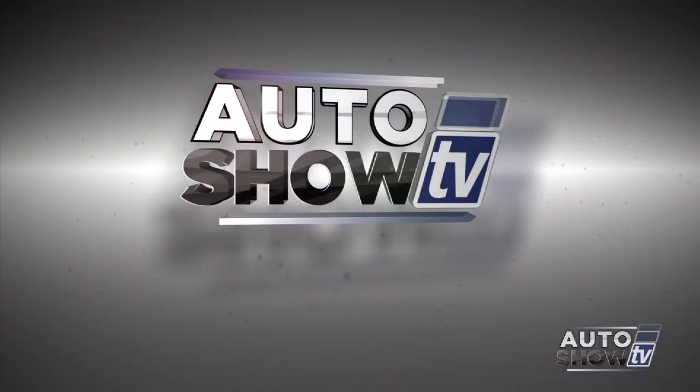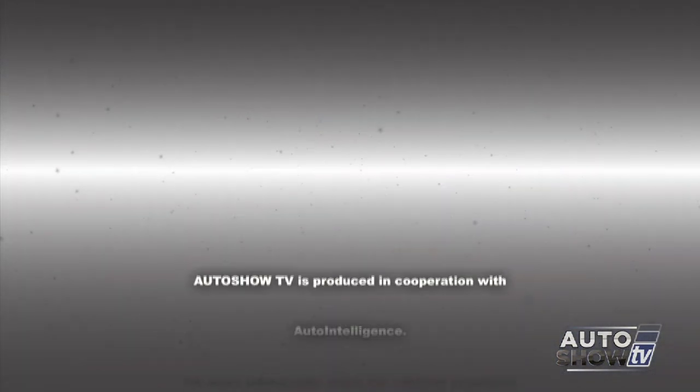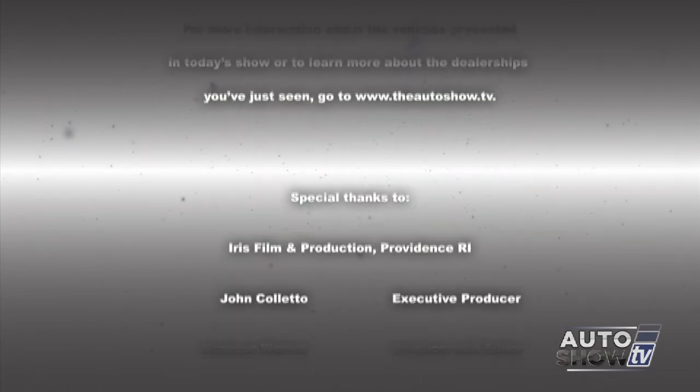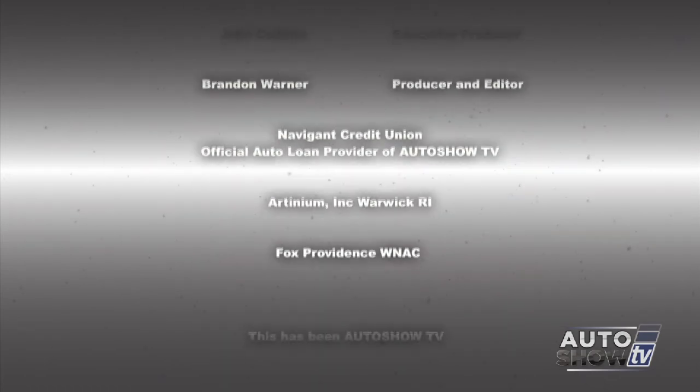Wrapping things up — we learned a lot today about the redesigned 2015 Hyundai Sonata, but you really have to come to Courtesy Hyundai in Pawtucket, take it for a test drive, and see what a wonderful midsize sedan it really is. Happy Mother's Day, everybody. Remember, be safe on the roads this week — don't drink and drive, and don't text and drive. This has been Auto Show TV, produced in cooperation with Auto Intelligence. Thanks to our participating dealers and sponsors.